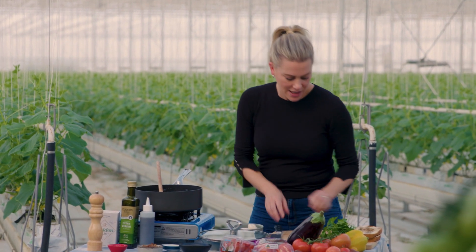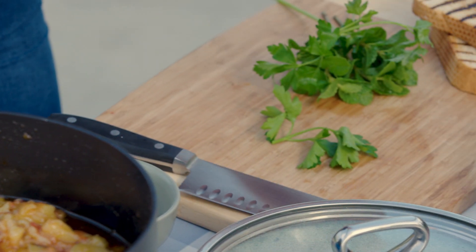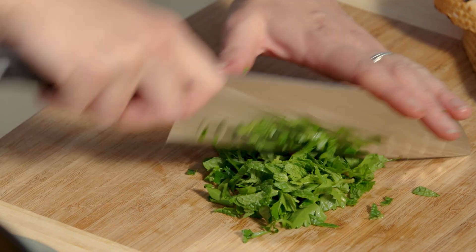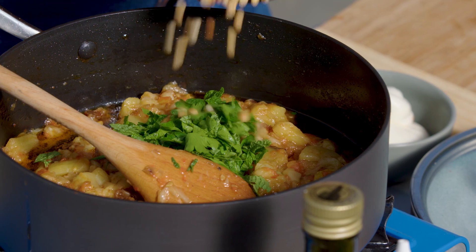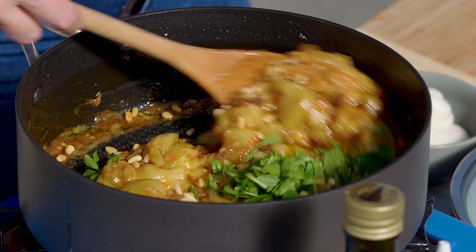Now for some herbs — a combination of mint and parsley, finely chopped, just to freshen it up and add a pop of colour. We'll pop that into our dish. For some crunch, some pine nuts that I've toasted. Stir that through.